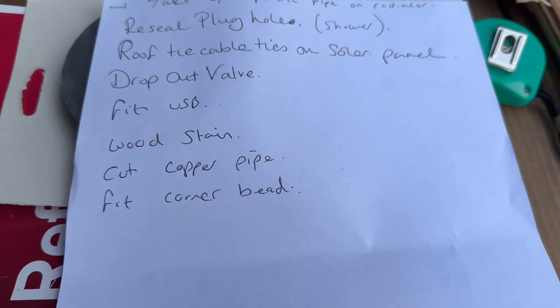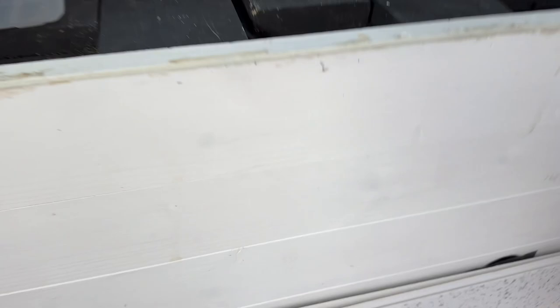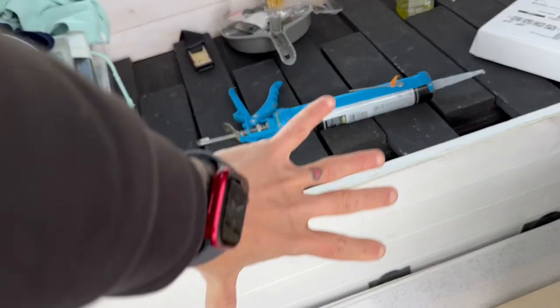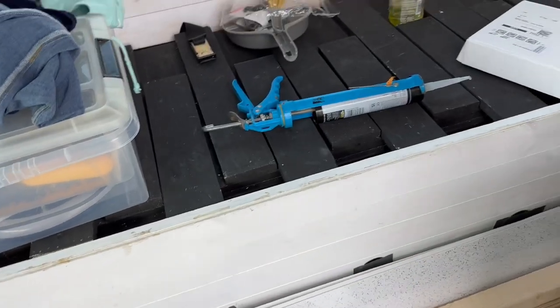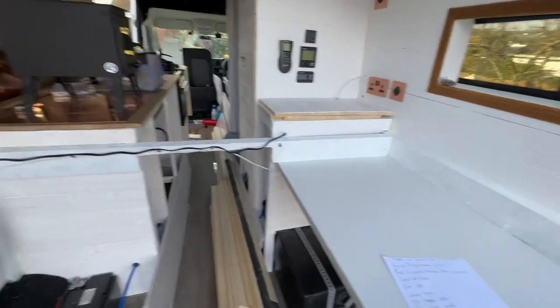Our 2019 long wheelbase van build — we're doing snagging jobs. We have to connect pipes from water to the sink and that sort of thing. We've devised a list per day so we don't forget anything. Yesterday we cut some holes — they're all stuck nicely, and the Truma lives under there with a bit of ventilation.